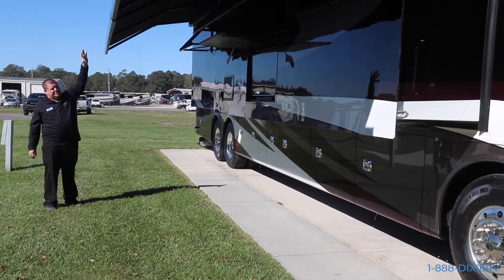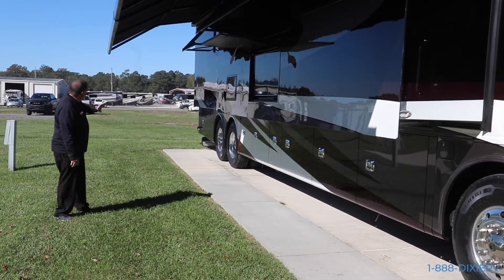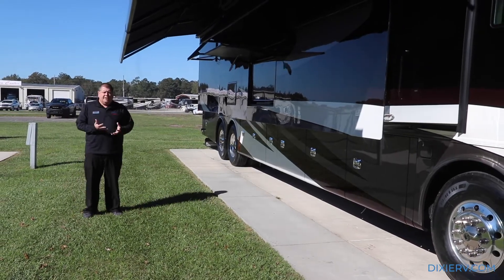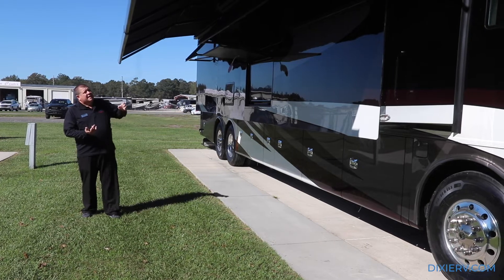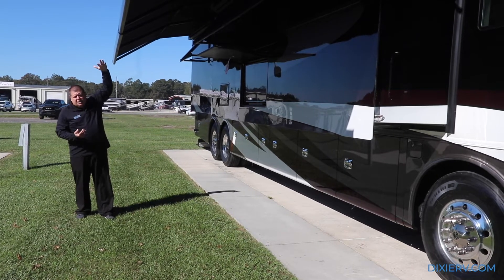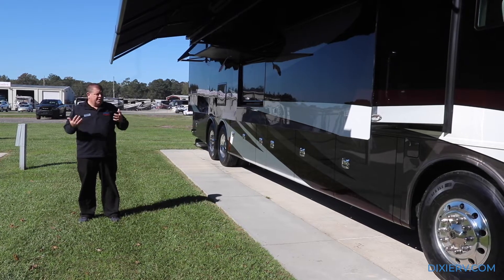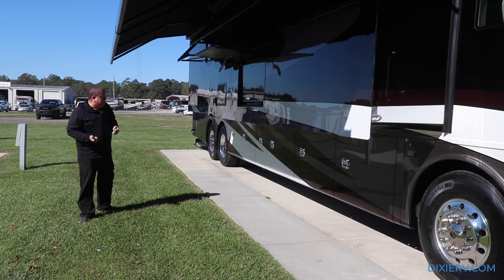Up here you have your rail-style awnings. Now these awnings not only cover the whole side of the coach, but they have something pretty unique called the shake sensor. If these awnings shake too much because of wind, they're automatically going to pull themselves in. That is a great feature, because you never know when a little storm is going to pop up and you don't want to damage your awnings.